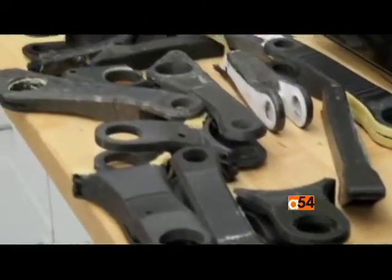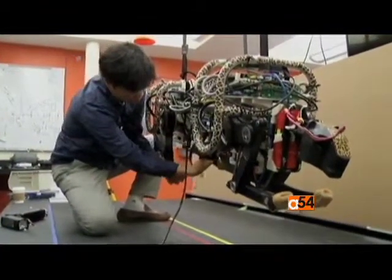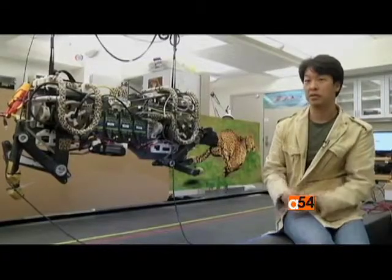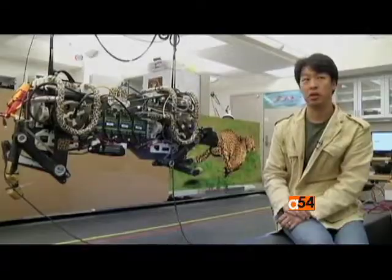Its limbs and other parts were made in a 3D printer and reinforced with a strong lightweight plastic called Kevlar, used for modern military helmets and body suits. The frame has to be very light and very stiff, so we designed this frame to handle these high forces and high shock.